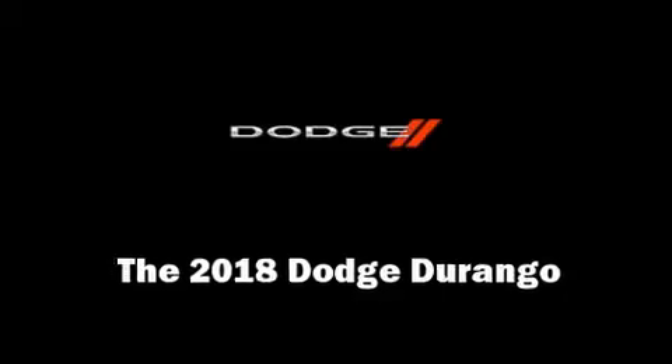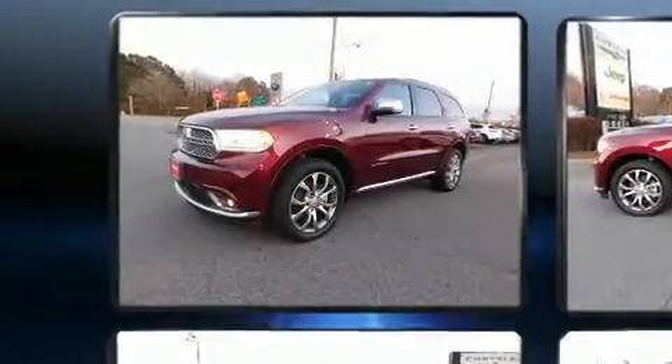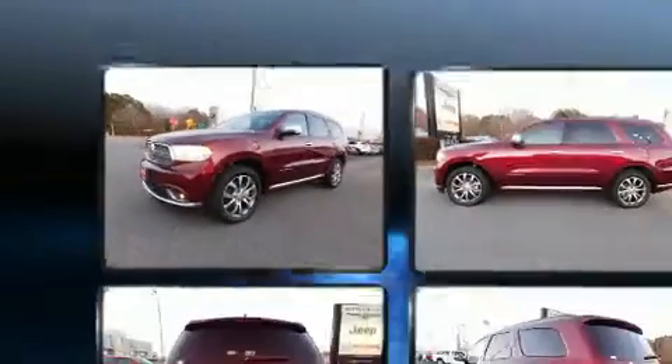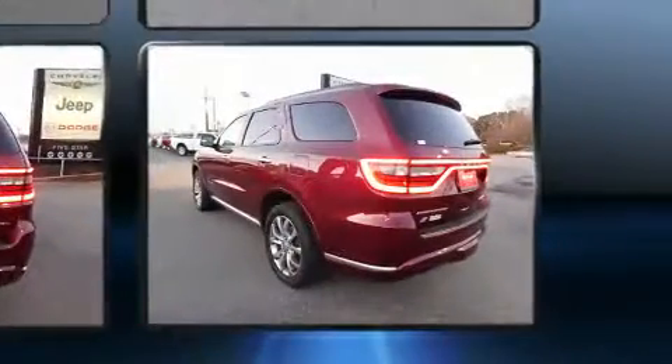Take command of the road in the 2018 Dodge Durango. It features an automatic transmission, all-wheel drive, and a powerful eight-cylinder engine. It's equipped with tons of terrific amenities but it won't break your budget, such as cruise control and a heated steering wheel.